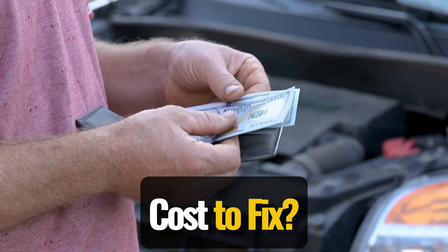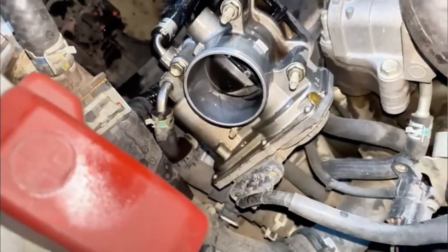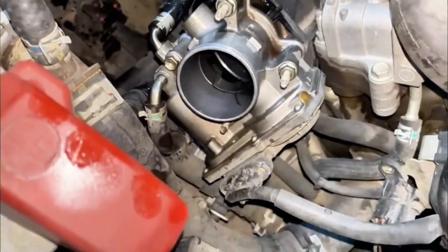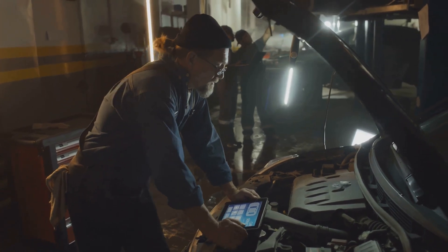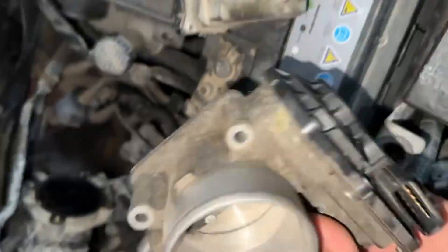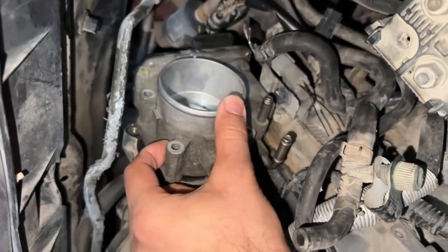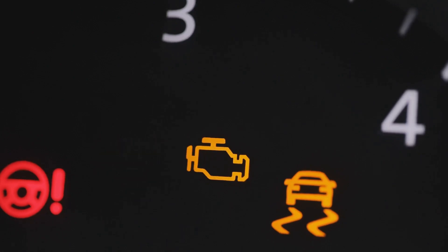How much will it cost you to fix? That depends. If it's just a dirty throttle body, a few bucks for cleaner might do the trick. But if you're looking at a full throttle body or sensor replacement, you could be spending anywhere from $100 to $800. Throttle problems aren't something to ignore — if that light's on and your car isn't responding right, you better get to diagnosing it sooner rather than later.